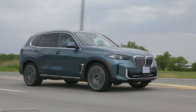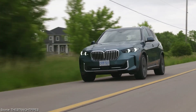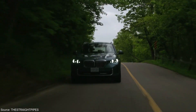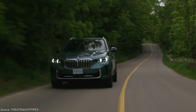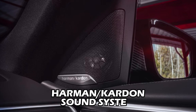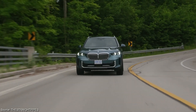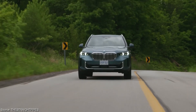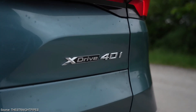The xDrive 40i boasts all-wheel drive for year-round capability and delivers exhilarating acceleration, all at a more attractive price point compared to the higher trims. Consider the premium package to further enhance your xDrive 40i experience without breaking the bank. This package bundles desirable features like a head-up display and a Harman Kardon sound system, potentially offering more value than upgrading to higher trim levels. Remember, the best value depends on your priorities — carefully weigh the features you truly need and choose the trim that best aligns with your budget.